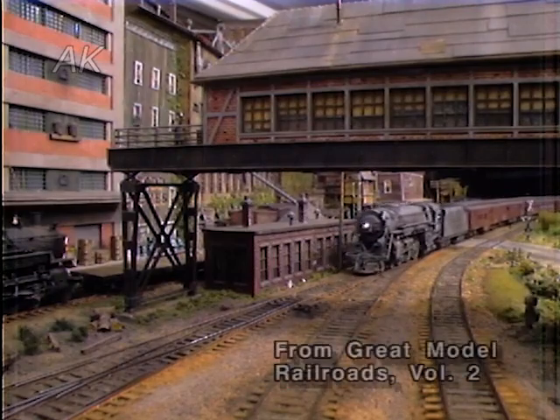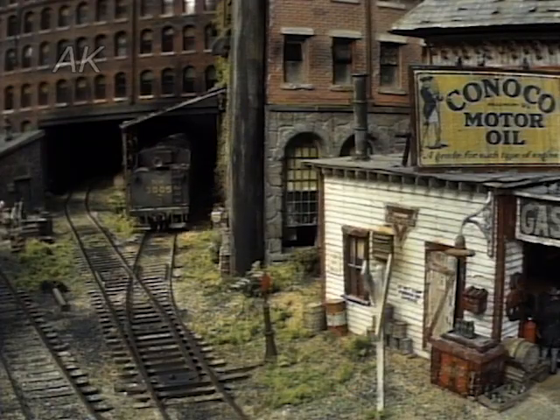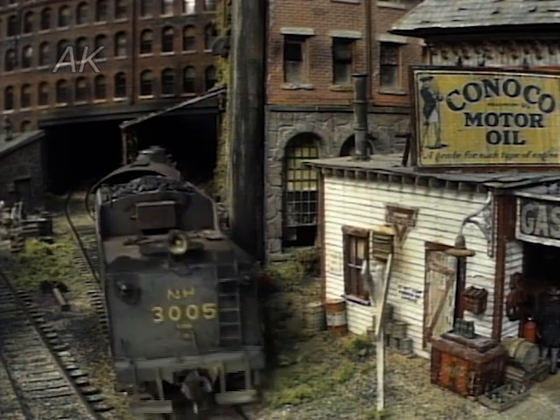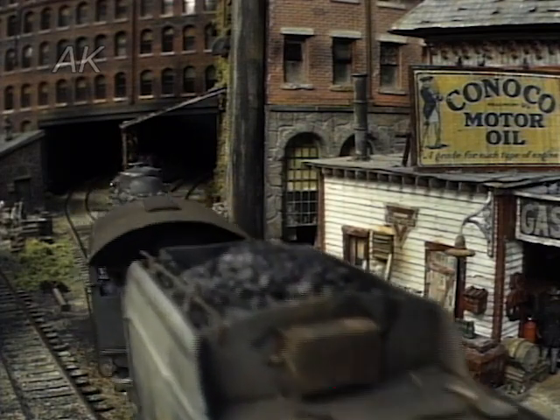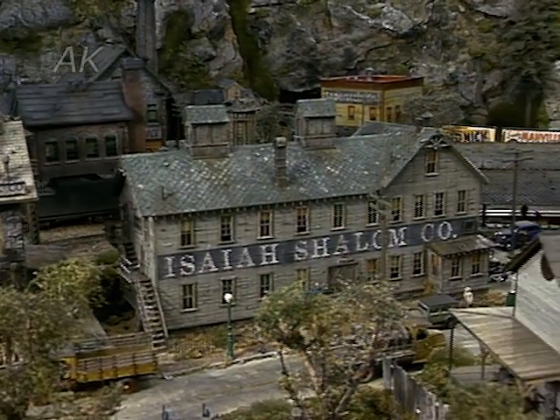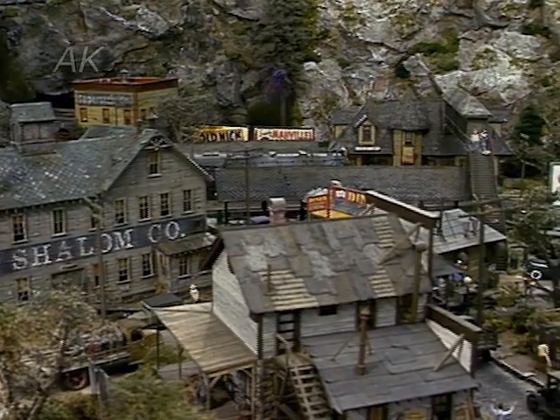This is the fabulous Franklin and South Manchester of George Selyos. George has more than doubled the size of the layout with the addition of Dovertown and Bedford Falls. Dovertown is similar to Manchester with massive buildings, but Bedford Falls is a small town with two or three-story wooden buildings. In the new section, the most notable difference is the mountain range.